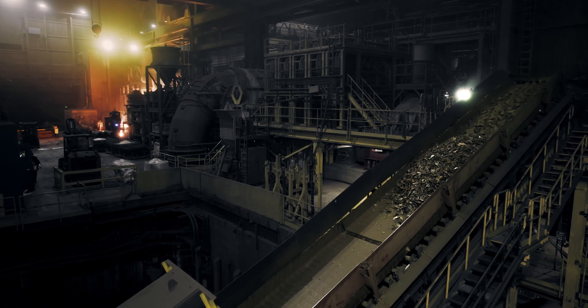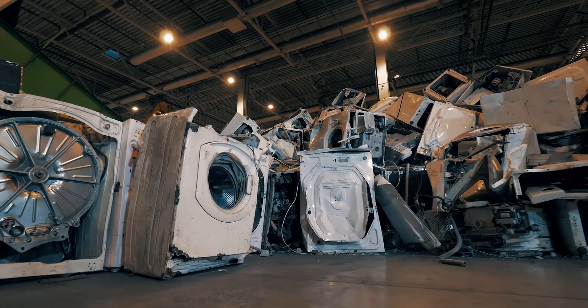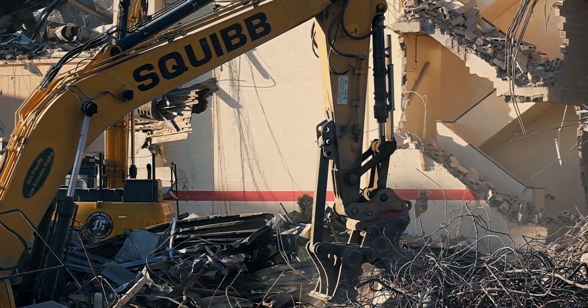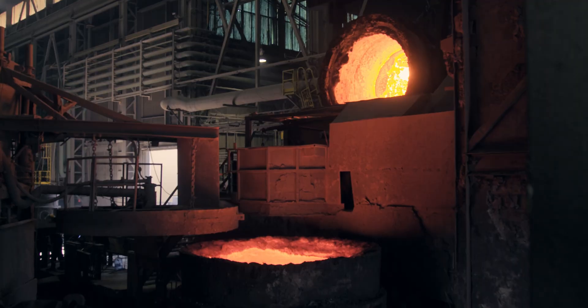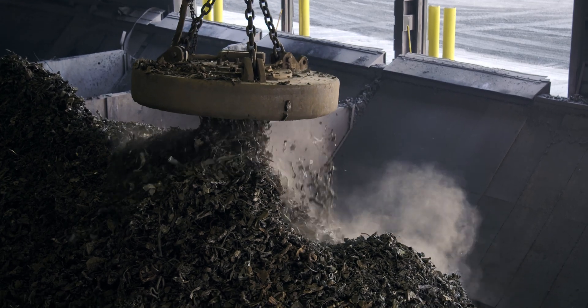The scrap is recycled from different sources such as old car bodies, household appliances, demolition material, as well as other consumer and industrial products. Eight distinct types of scrap comprise the more than 550,000 tons of scrap recycled by Ivaco Rolling Mills each year.